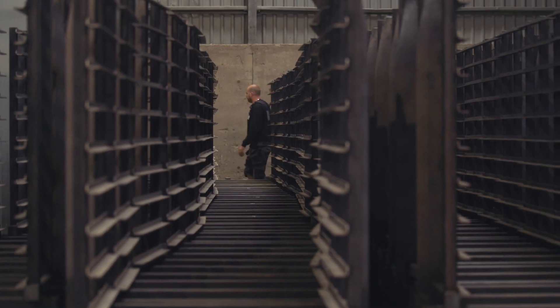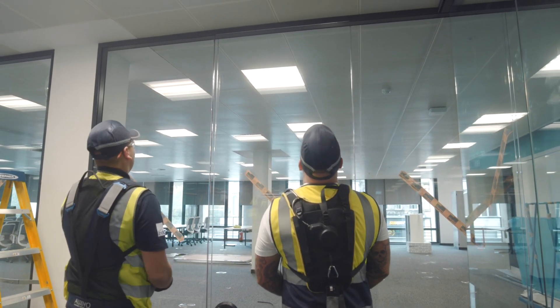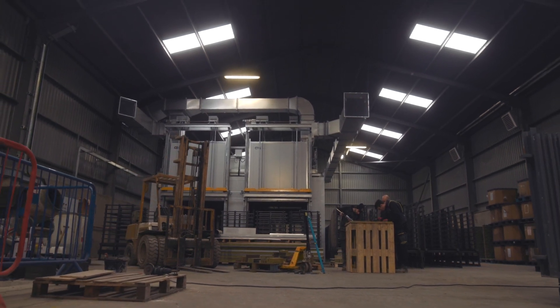We're aware of the issues within construction when it comes to health and safety. Any way we can protect, engage and inform the industry to protect our workers can only benefit the industry as a whole.